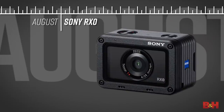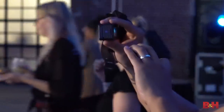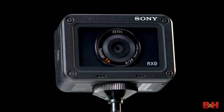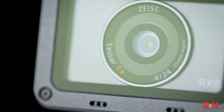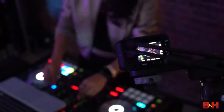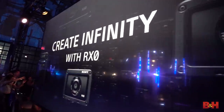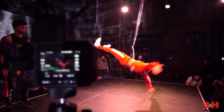Sony turned heads with the introduction of the ultra-compact RX0. Borrowing technologies from the RX100, it pairs a large 15.3 megapixel one-inch sensor with a sharp 35 millimeter equivalent lens. On the photo side, the RX0 boasts 16 frames per second burst shooting, while video is available in UHD 4K as well as all the standard HD flavors. Highly durable, the RX0 can survive a fall from your hands and is even waterproof up to 33 feet.